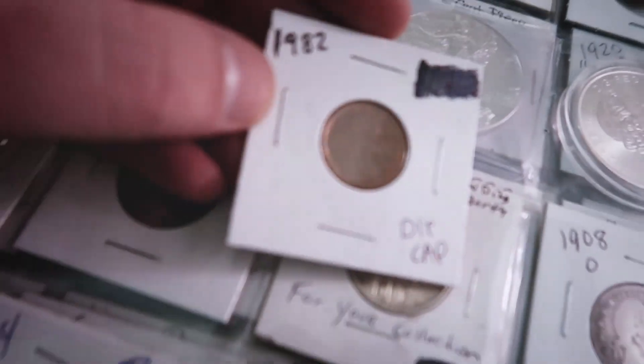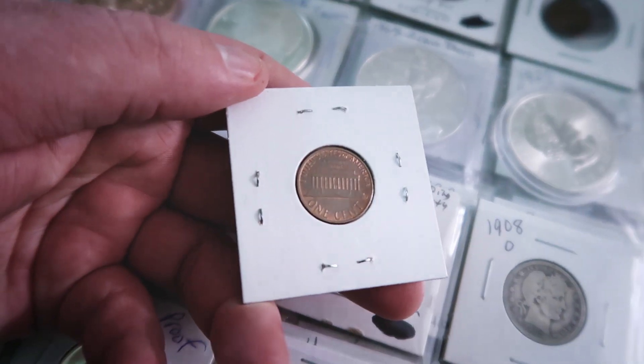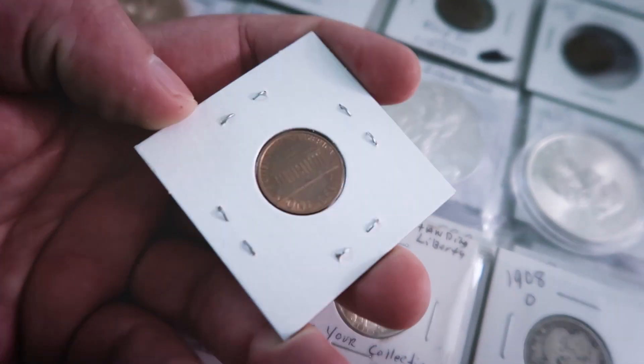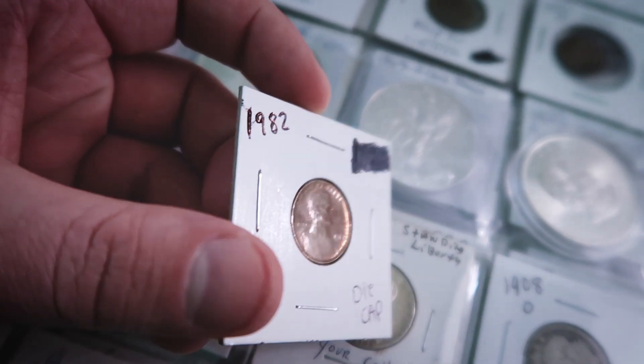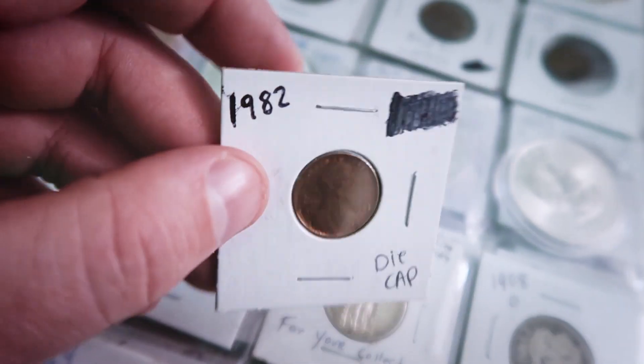Moving on, I found this next coin in a coin roll — a cap die coin. I absolutely love it. The back looks perfect, and on the front you can see the cap die. I was going so crazy when I found this coin; I did a whole video on it.